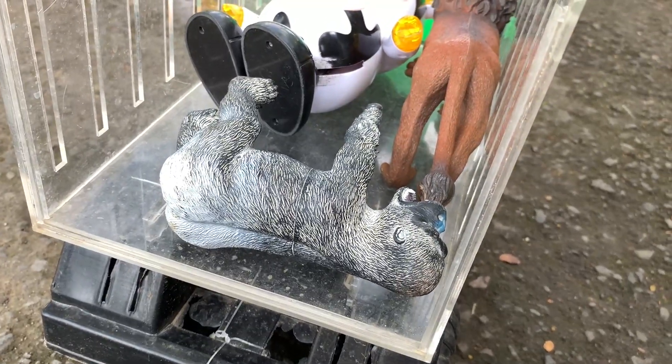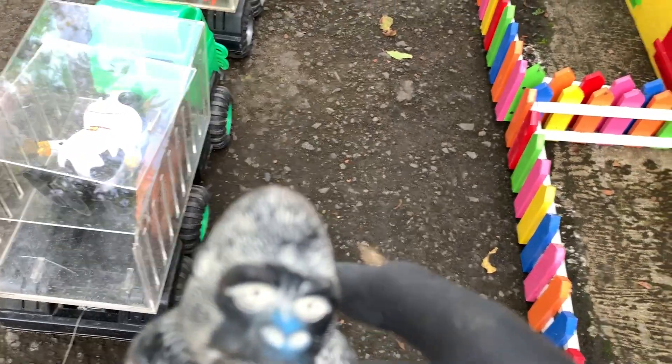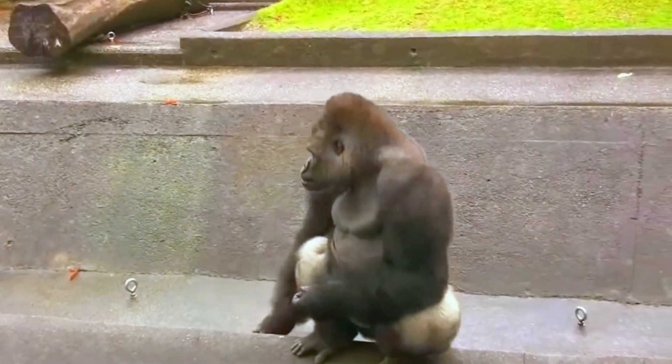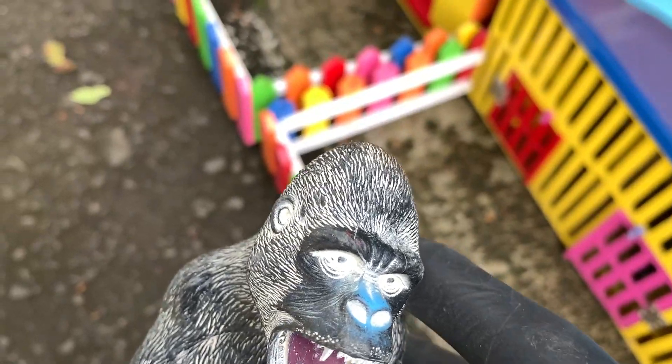Di sini ada hewan hitam teman-teman yang sedang tidur, kita ambil ya. Ternyata ini adalah seekor Gorila teman-teman! Gorila ini kita simpan di depan rumah berwarna kuning teman-teman.